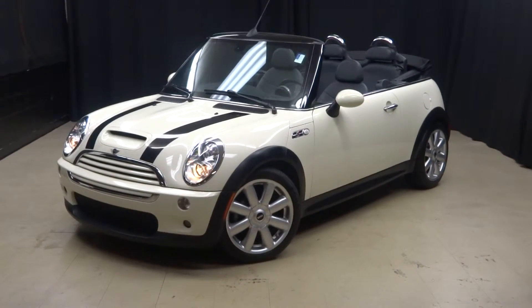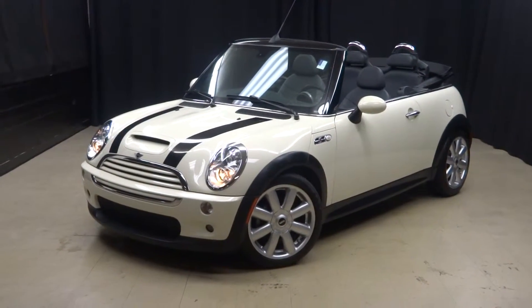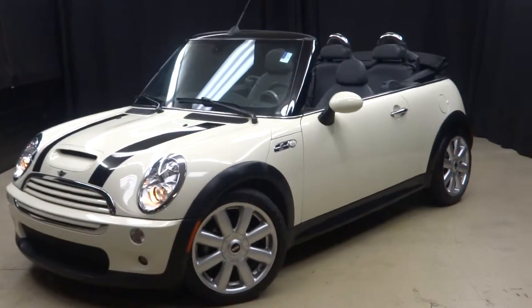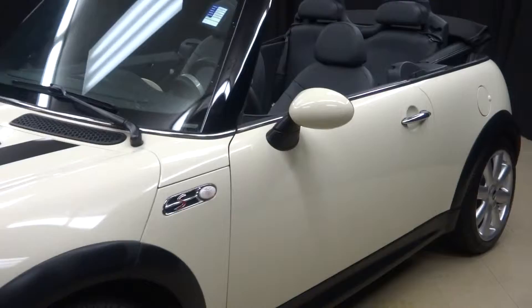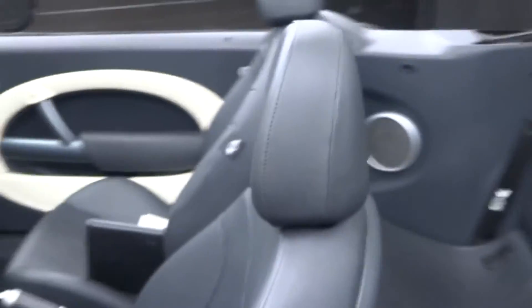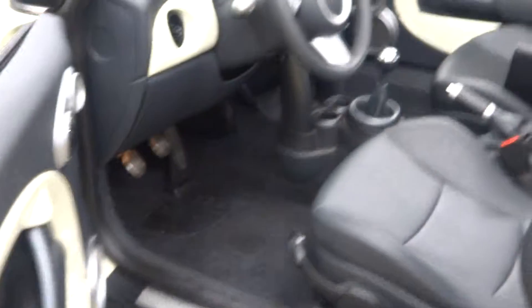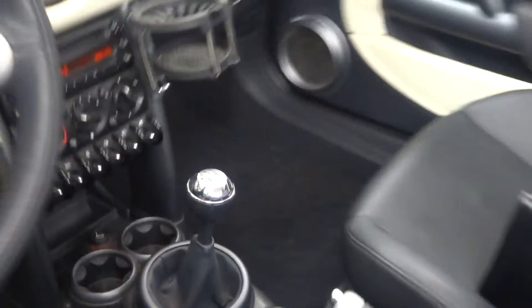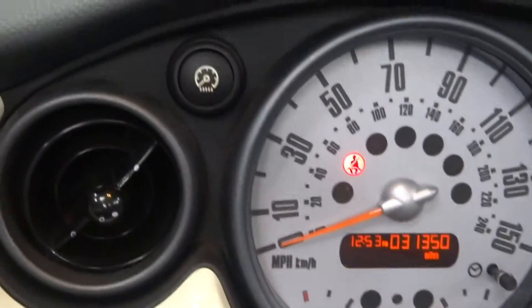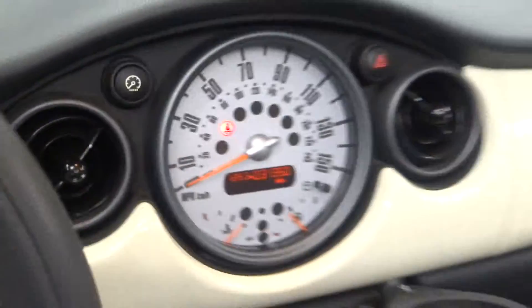Alright car shoppers, welcome back to Lexus of Wilmington. Just traded in: a 2008 Mini Cooper S Convertible. This one's white, it's got the black racing stripes, black leather interior, it is a six-speed manual, got heated seats, in-dash sat-nav, and it's only got 31,000 miles.